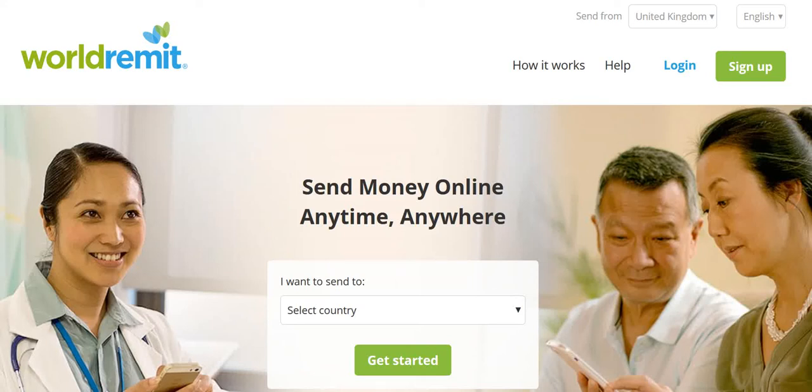In today's Vikram Loves Thailand episode, I'm showcasing how simple and fast it is to send money to Thailand from just about anywhere in the world. Whether it's your wife, your girlfriend, her family, anybody else, your own folks, your family members, friends — anybody who you want to send money to in Thailand, you can easily do so online, anytime, anywhere.